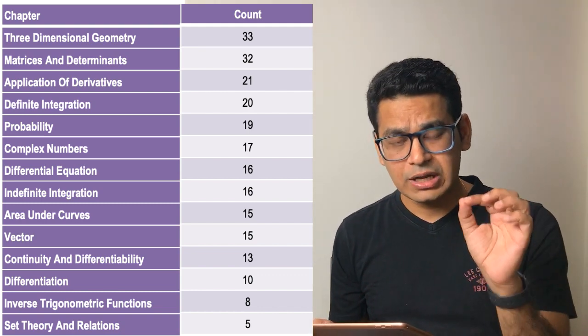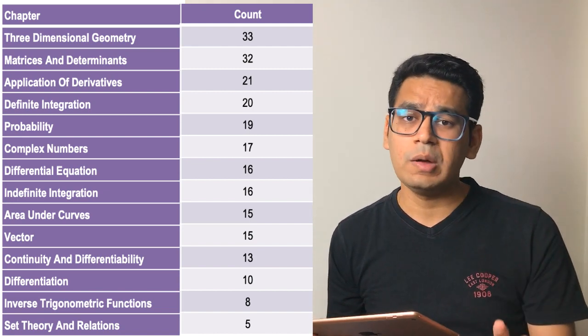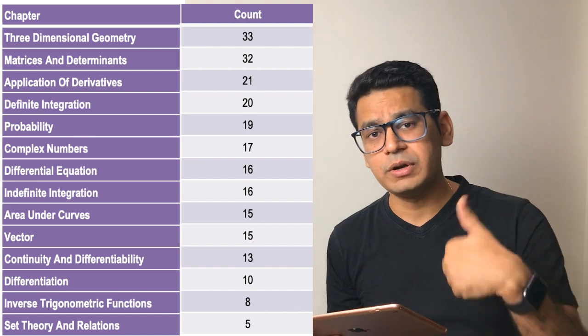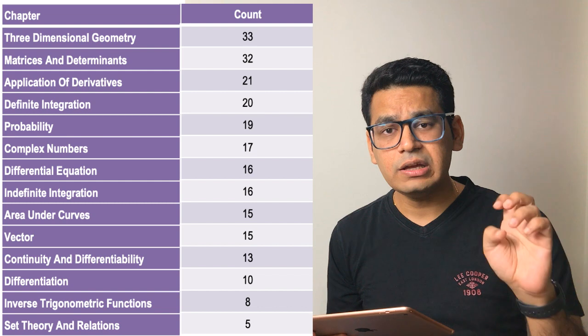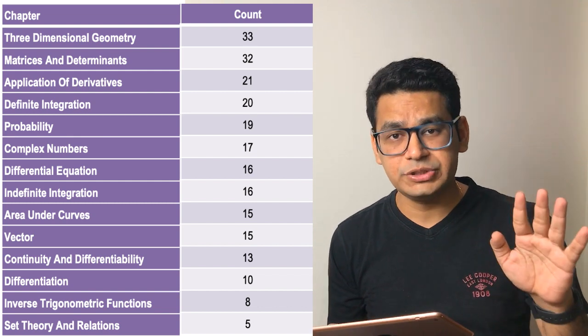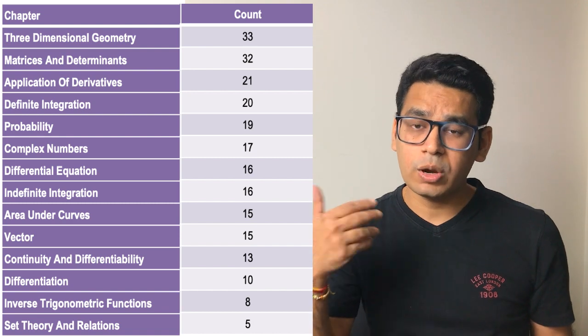The next big chapter from class 12th is matrices and determinants — again, 2 questions used to come every time, one from matrices and one from determinants. I believe it will remain the same. So these two chapters — 3D geometry, matrices and determinants — comprise 4 questions. You can imagine their priority and importance has increased even further.